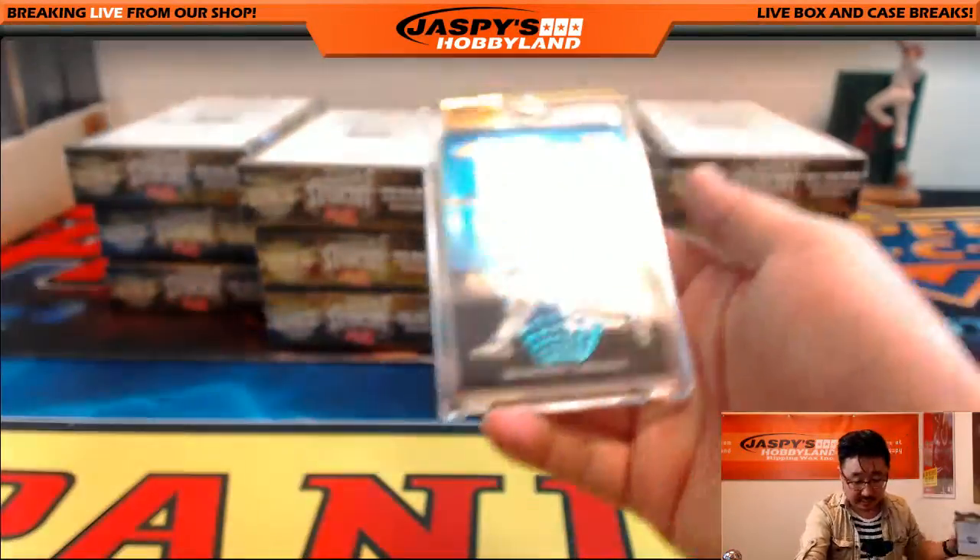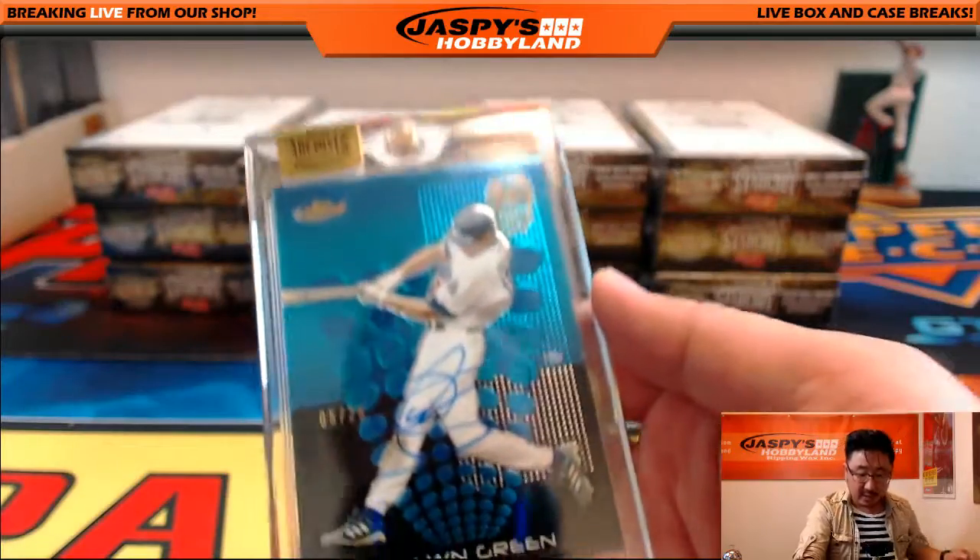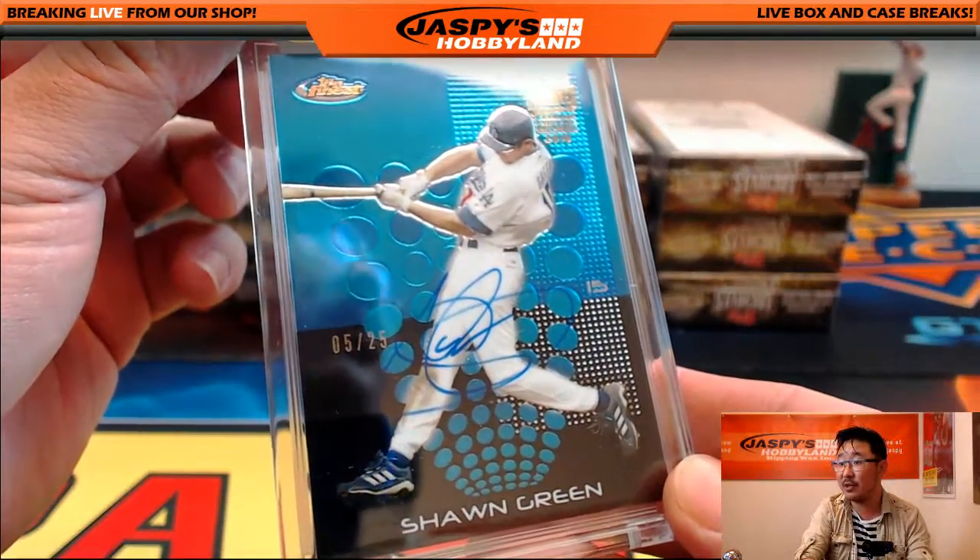Oh, look at this — this looks nice. Nice Shawn Green. Pulled another one yesterday. This is a Topps Finest Shawn Green, 5 out of 25.